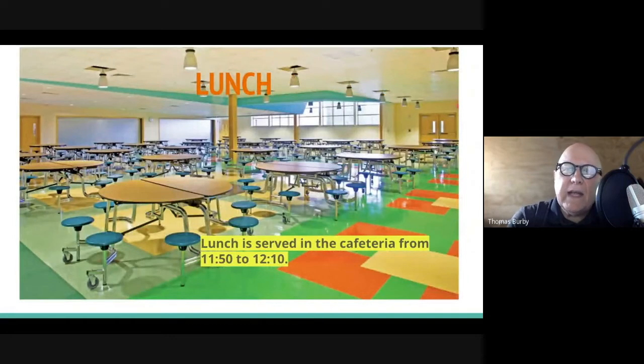Lunch is served in the cafeteria from 11:50 to 12:10. That's a later lunch than they had last year. They all go down together and it's a pretty quick lunch. They can buy milk, buy a full lunch, or bring their own. It's probably one of their only social times of the day.